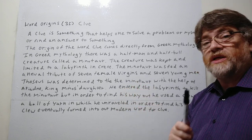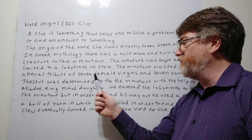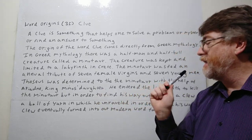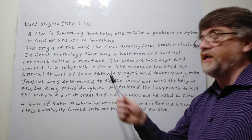The Minotaur was fed an annual tribute of seven female virgins and seven young men — so 14 people every year had to be sacrificed for this Minotaur.